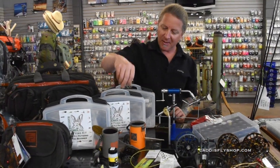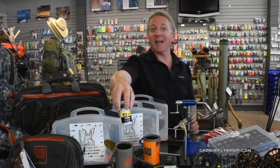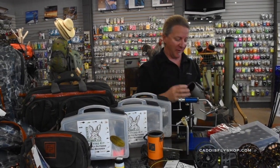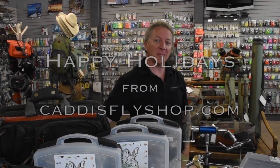Moving on to a few stocking stuffers: we've got the Loon Fly Dip for keeping your fly riding high and dry. We also have the drink holder called the River Rat — a nice drink holder for whatever beverage you want; it has a neck strap that holds around your neck for hands-free fishing. That's it for me at the Caddisfly Shop — you can either come by and see these products in person or go to caddisflyshop.com. Happy holidays!